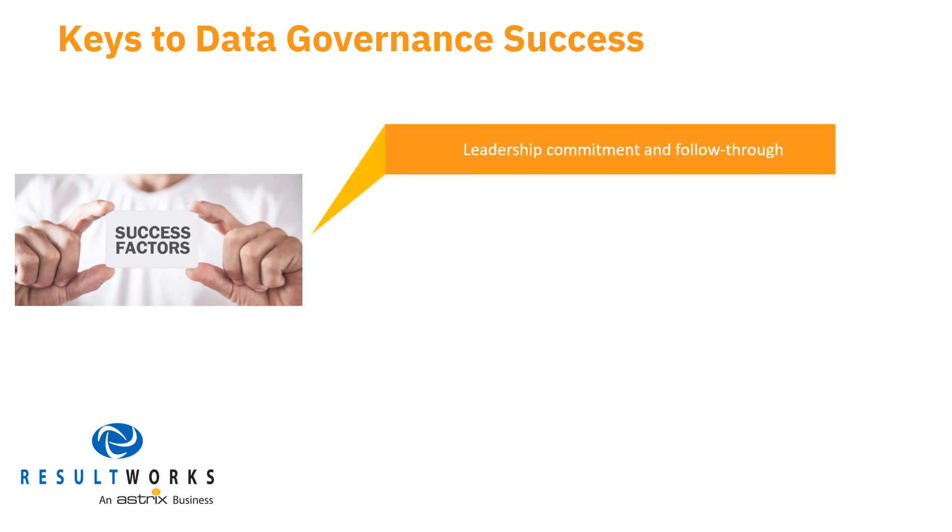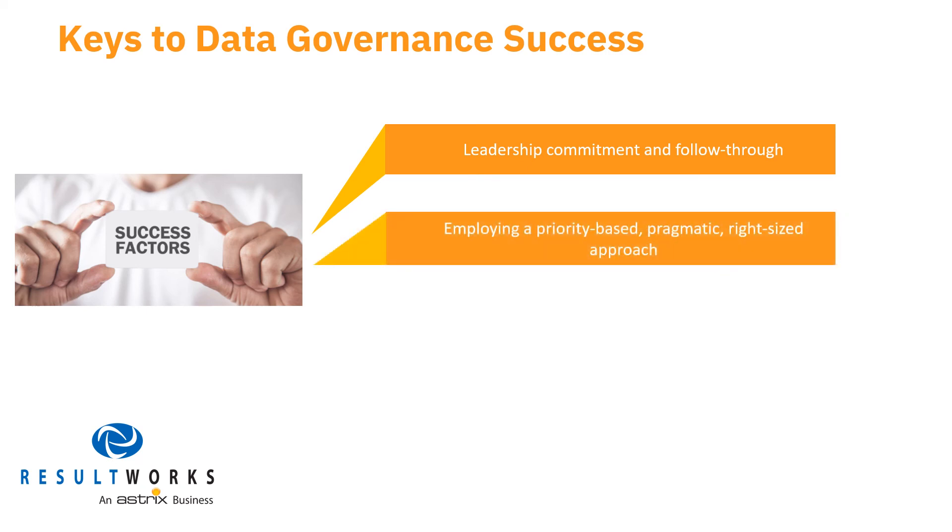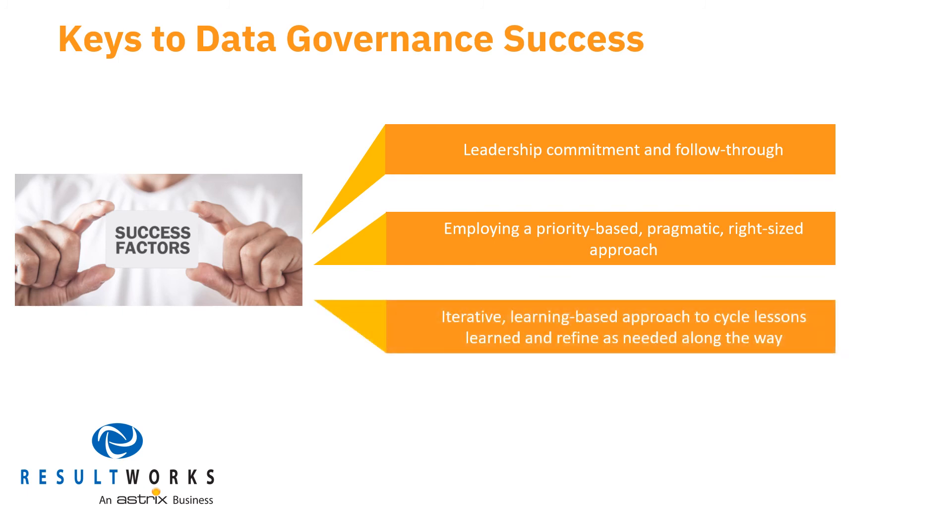Tone and accountability: leadership needs to set the tone early, publish a data governance policy, and hold the organization accountable for high-quality data through a governance program. Pragmatic prioritization: everything can't be done at once, so executing in a pragmatic, priority-based approach is likely to achieve and sustain success. Document learnings: incorporating lessons learned as data governance measures are investigated and implemented produces valuable insights that lead to enhanced results.